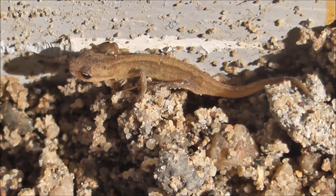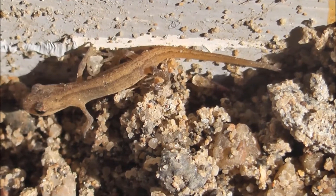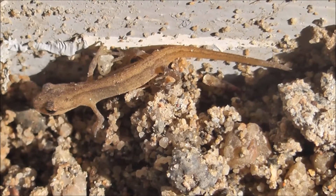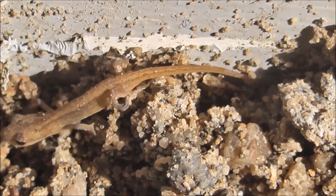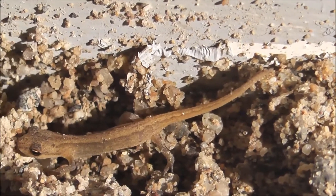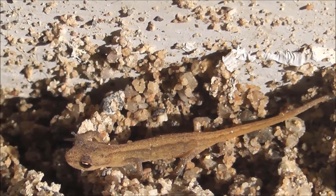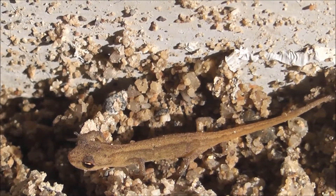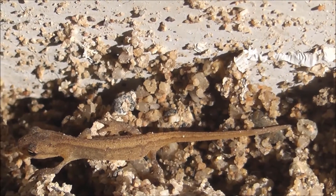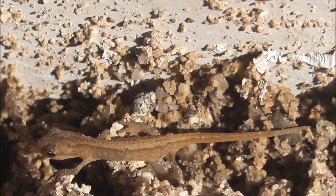As an amphibian, adult newts don't have lungs as developed as ours are. They rely on gular pumping to breathe, which is a process that involves sucking air in, pushing it down to the lungs by raising the floor of their mouth and contracting their throat, then reversing the process to breathe out. They can also use cutaneous respiration to breathe through their skin, thanks to a large network of blood vessels close to the skin's surface. This lets them breathe underwater, but because the adults lose their juvenile stage gills, they can only stay underwater for a limited period of time.